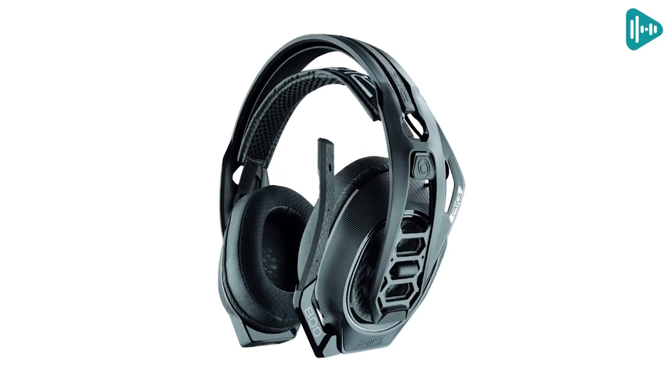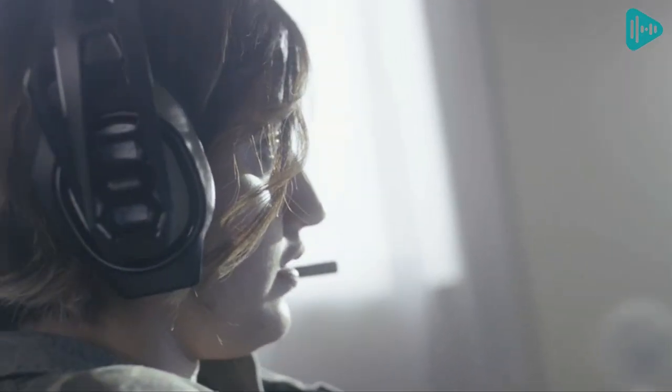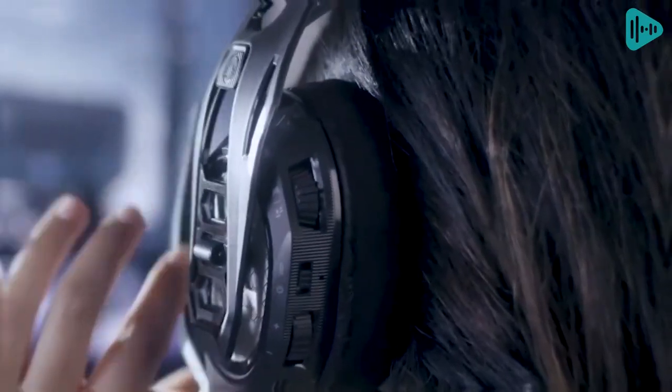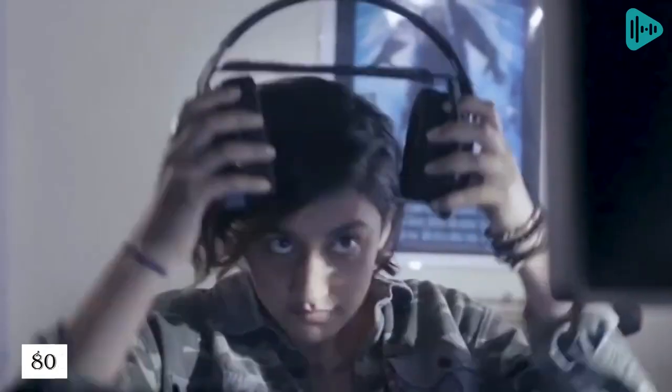That means you know you're getting a high-quality product. The 800 AUX wireless headphones are lightweight and comfortable, making them perfect to wear for long periods of time. Plus, the frequency response range is 20Hz–20kHz, ensuring that you get the best sound quality possible. If you're looking for the perfect set of headphones with great sound quality and Dolby Atmos, the Plantronics 800 AUX Wireless Headphones are the perfect choice.